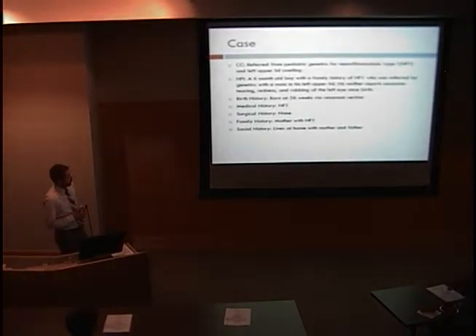The patient was referred from pediatric genetics for neurofibromatosis type 1 as well as some upper left eyelid swelling. At that time, he was a 6-month-old boy. His mother reported that since birth he had had excessive tearing, redness, and rubbing of his left eye. He was born at 36 weeks via cesarean section. Other than NF1, he had no other medical problems and no previous surgeries. His mother had NF1, and he lived at home with his mother and father.